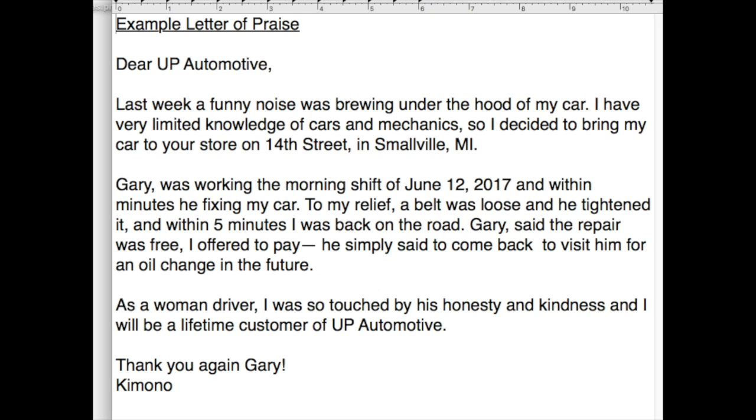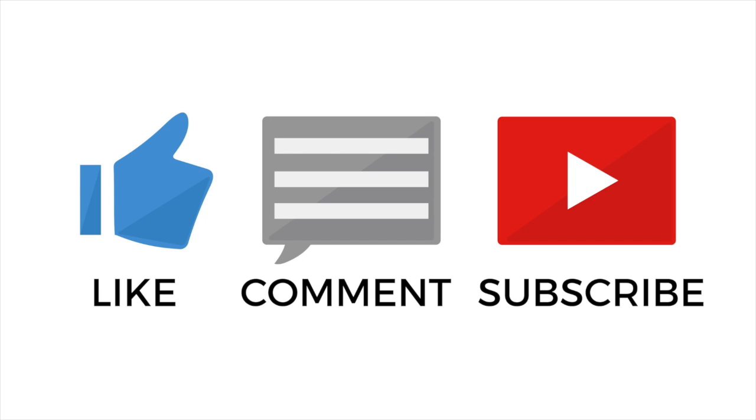So guys, I hope this was helpful. Any questions, please leave them in the comments. As always, thank you so much for watching, and I will see you in the next one. Bye.